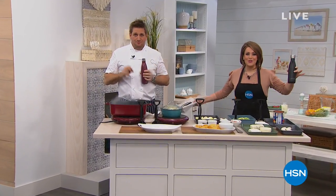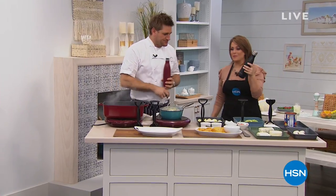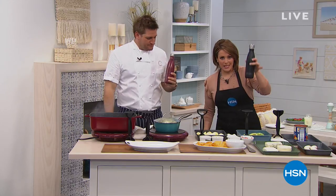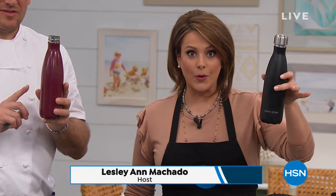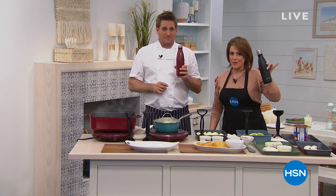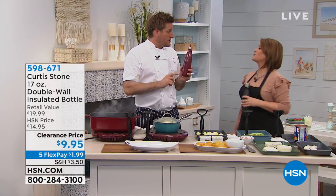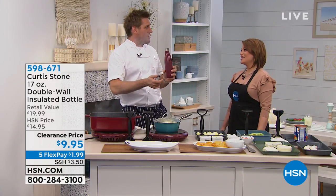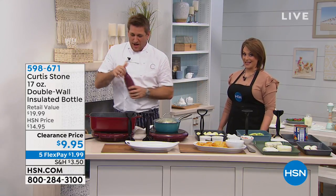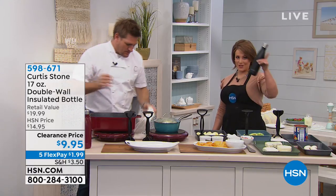We are back in the kitchen this Sunday afternoon with Chef Curtis Stone. We're both drinking from these double-wall insulated tumblers — coming up next. These cost a fortune out there but we've got them at less than $10. It'll keep your hot items hot for up to 10 hours, cold items cold for 24 hours. Customer pick. It was sitting by the stove for four hours and it's still cold to the touch — amazing. We'll get to that — they're on sale right now.